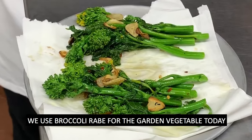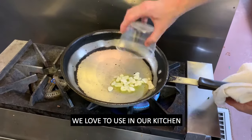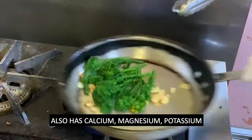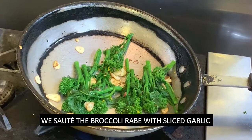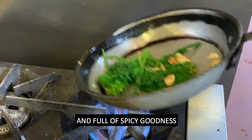We use broccoli rabe for the garden vegetable today. Broccoli rabe is one of the superfood vegetables we love to use in our kitchen. It's a great source of vitamin A, C, E and K, and also has calcium, magnesium, potassium, zinc and manganese. We sauté the broccoli rabe with sliced garlic and chili flakes until the broccoli is tender and full of spicy goodness.